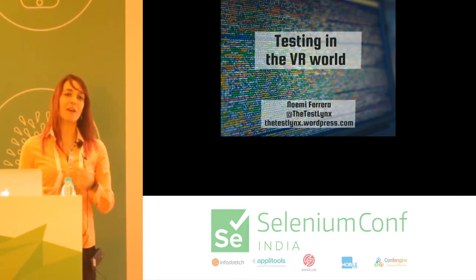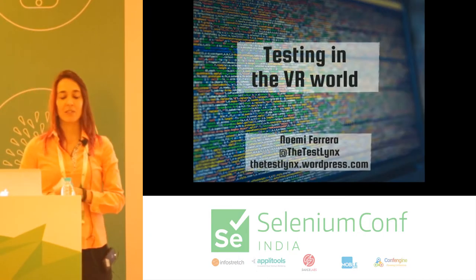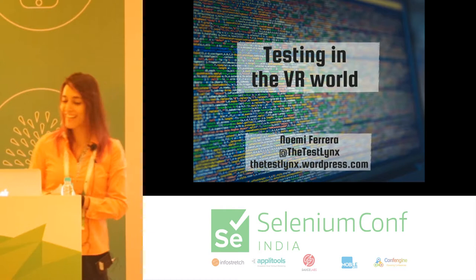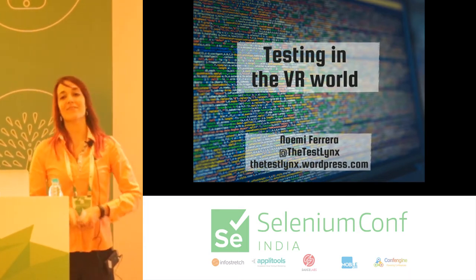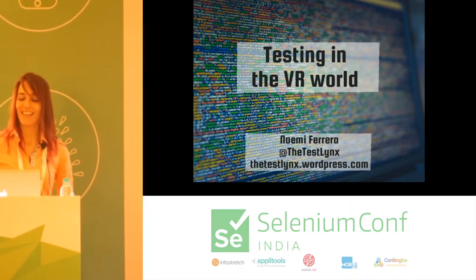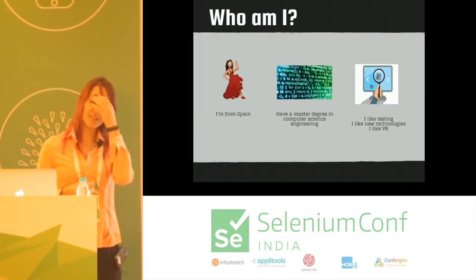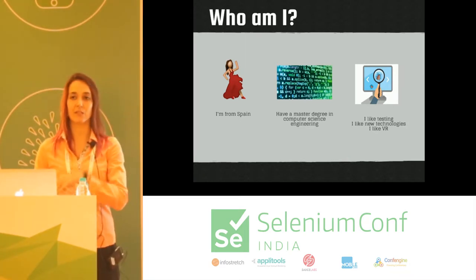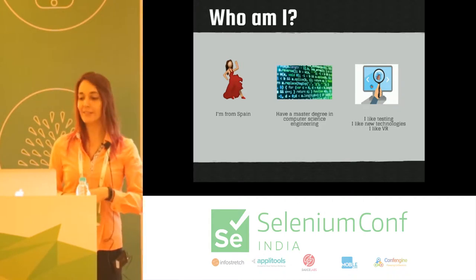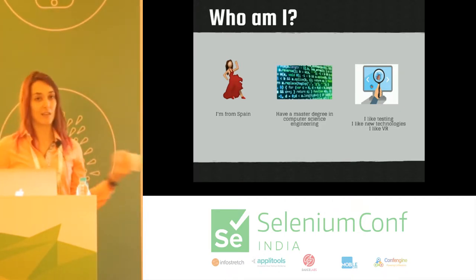You're probably wondering who's this girl, what does she know about VR, and why does she have a funny accent. My name is Naomi Ferreira, and I am from Spain. I have a master's degree in computer science, and also two more degrees in hardware and software from Spain and Ireland. I really like testing, I really like new technologies, and I really like VR.